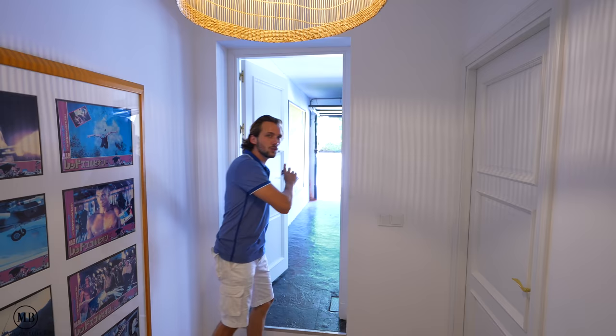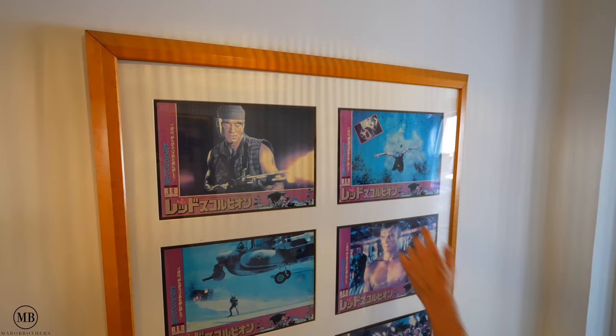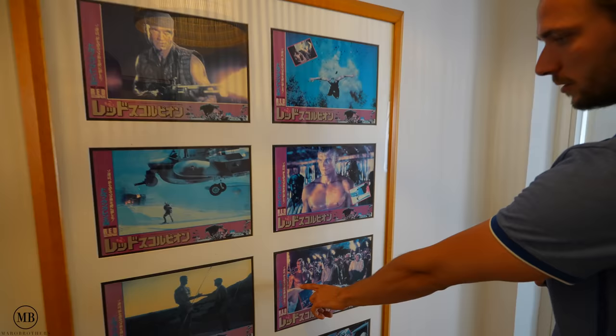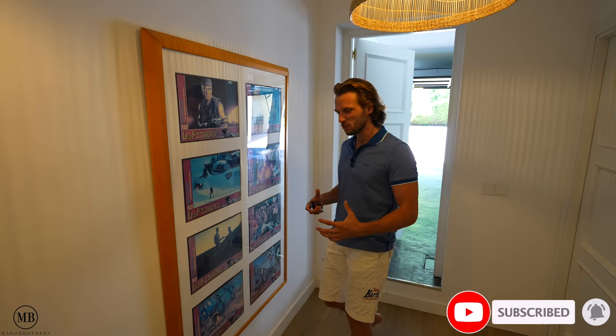I'll be showing you bedroom number one now. I like the poster — who's that? Mr. Lundgren. And who's that? Mr. Lundgren again. Look how well built he was — insane. When I was a kid, Patrick and I would look at his physique and think, will I look that strong when I'm older? I kind of failed. Let's fly in.